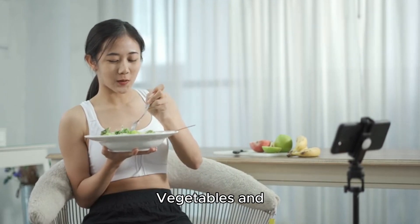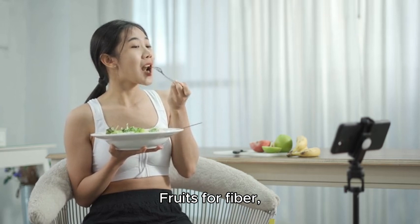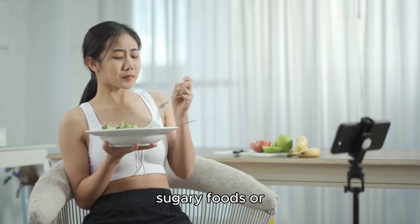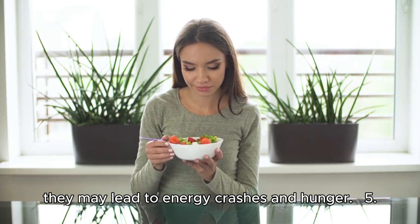Include vegetables and fruits for fiber, vitamins, and minerals. Avoid sugary foods or refined carbs, as they may lead to energy crashes and hunger.